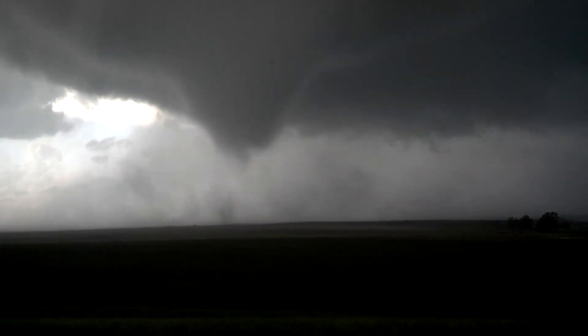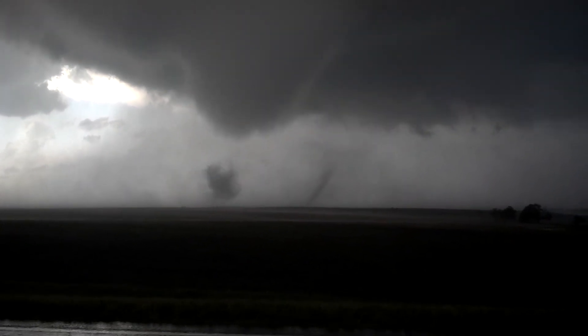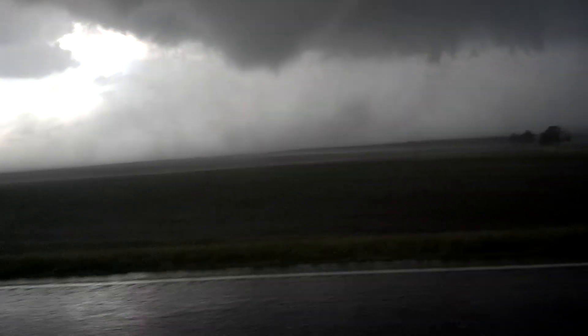It's on the ground — I see quite a bit of a dust plume at this time, it's on the ground!